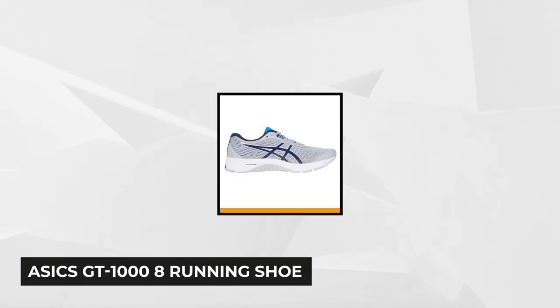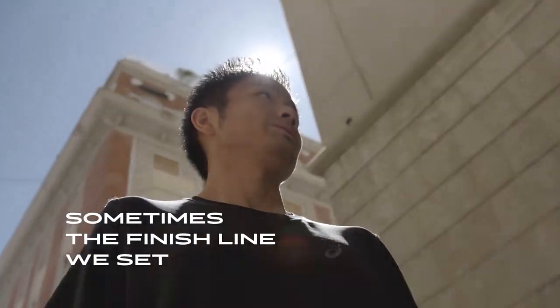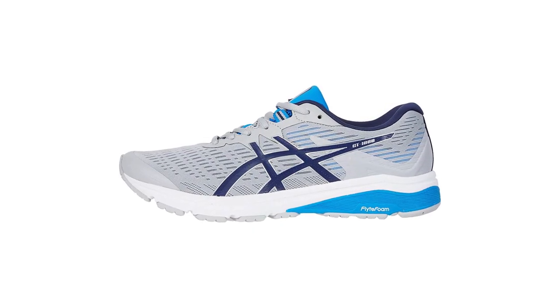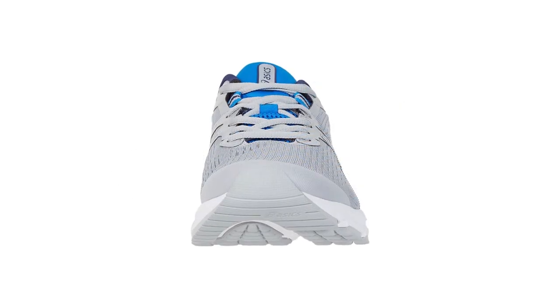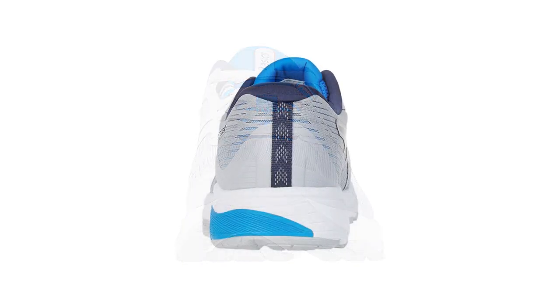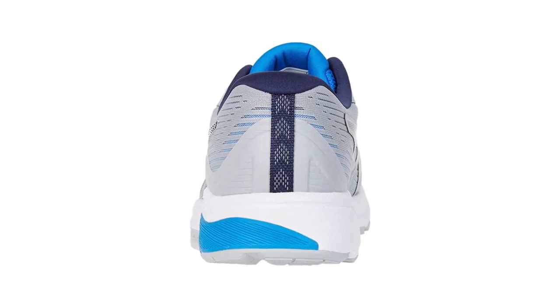The third brand on our list is the ASICS GT-1000 8 Running Shoe. Overcome any challenges on every run with the lightweight durability, underfoot support, and outsole stability of the ASICS GT-1000 8. This shoe features lightweight and durable impact protection while maintaining an elastic ride. The updated engineered mesh upper is more breathable and reinforced in the mid-foot for added support, with a jacketed mesh fabric upper that lets the feet breathe freely. Carefully located gel technology provides high-density shock absorption to extend ease and comfort over distance.